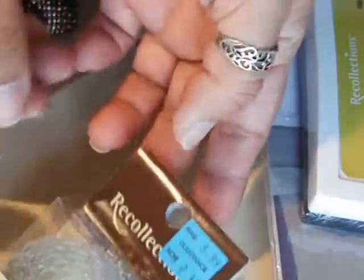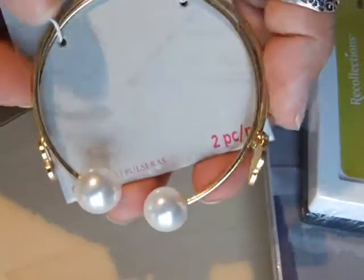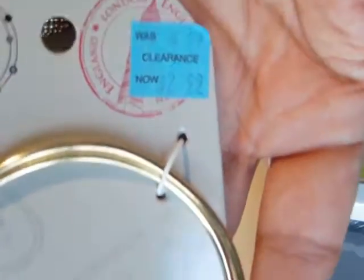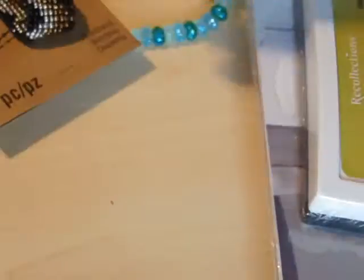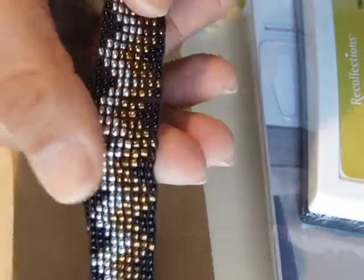I found this $2.49 half price to make a bracelet. This was $2.99 half price. I'm going to take this apart because I can use those pieces for something else. This was $4.99 half price.